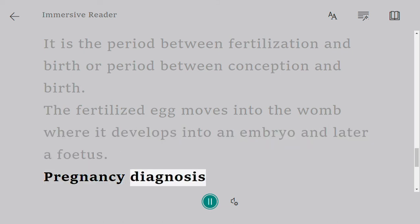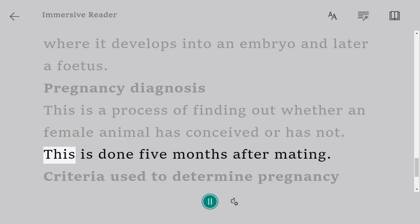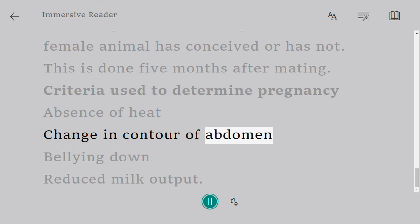Pregnancy diagnosis is the process of finding out whether a female animal has conceived or has not. This is done 5 months after mating. Criteria used to determine pregnancy include: absence of heat, change in contour of abdomen.